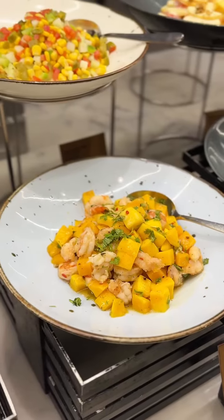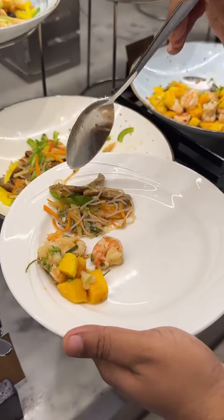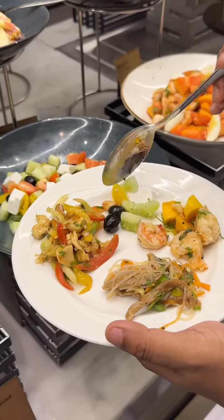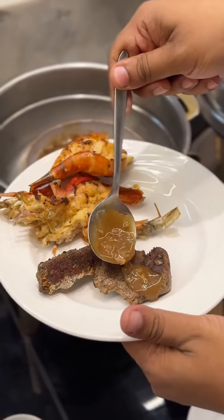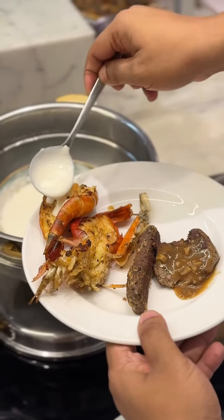Then there's a make-your-own salad station with so many different types of delicious salad. And there's more — they have a live grill station as well, where you can get huge prawns, different types of kebab, and beef steak.